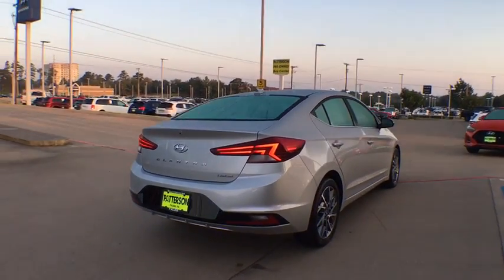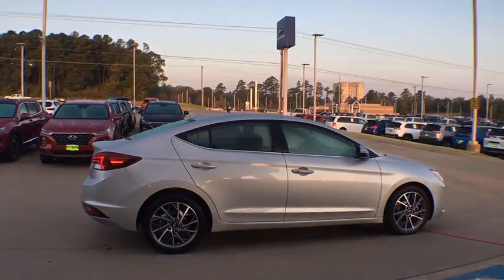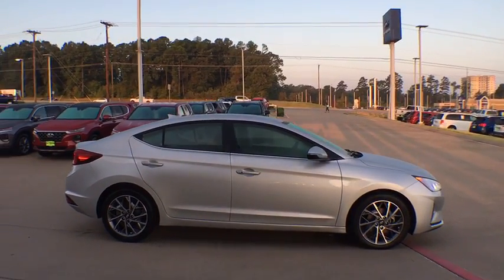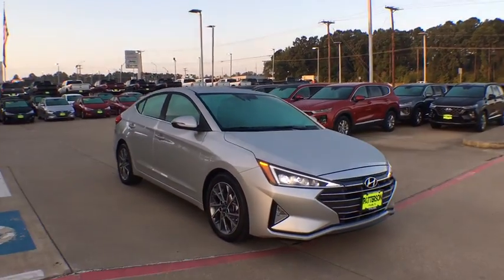This vehicle has less than 100 miles. Here are some of this vehicle's great options: traction control, dual airbags, power steering, alloy wheels, four-wheel disc brakes, eight speakers, and trip computer.